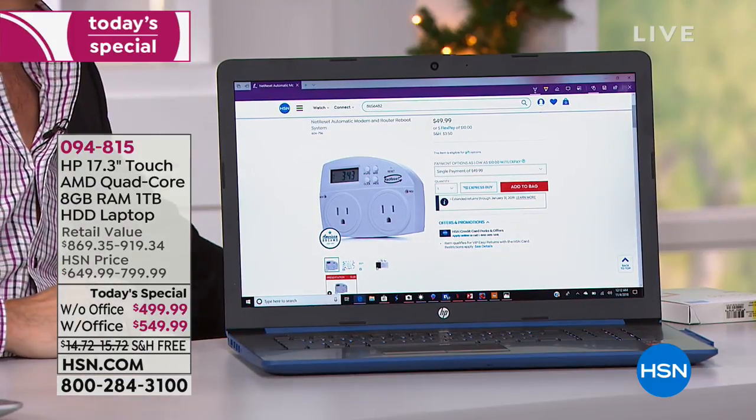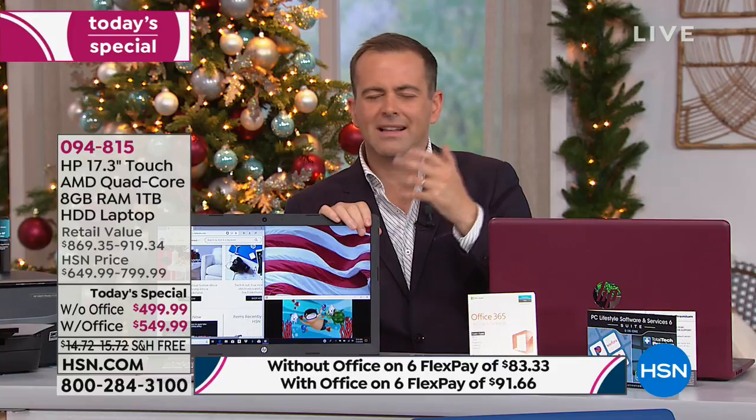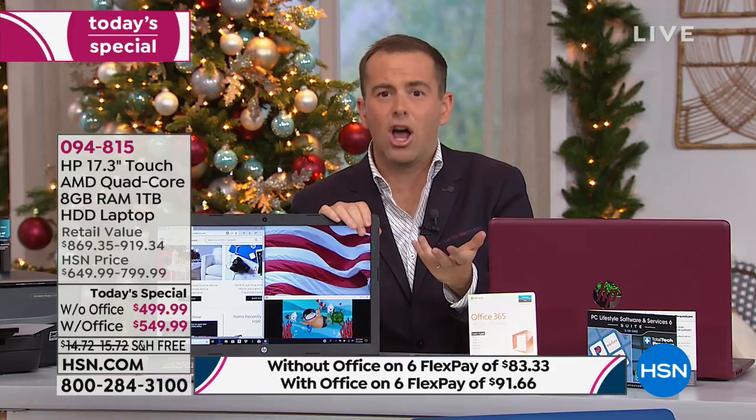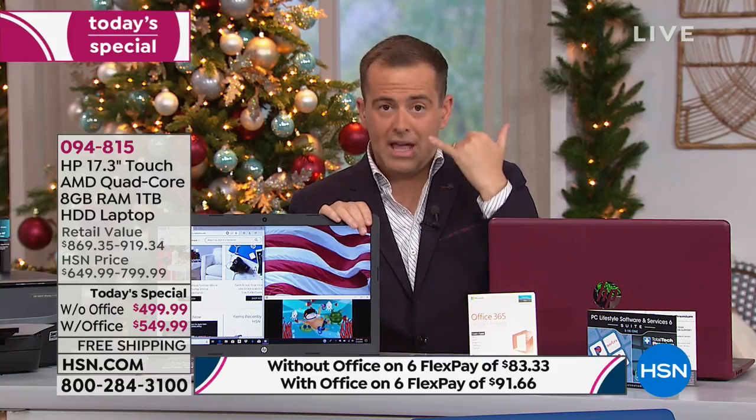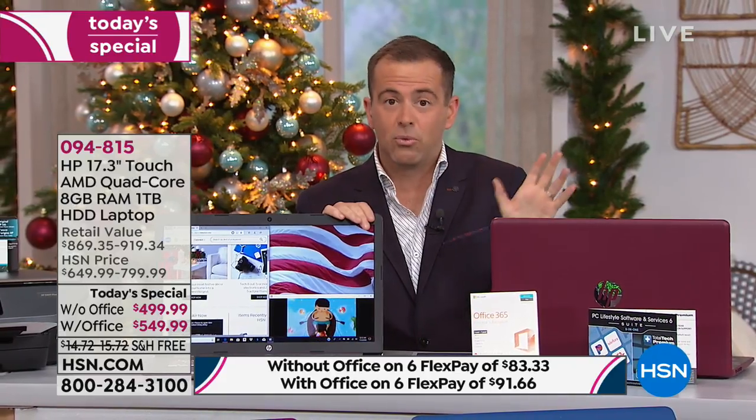The difference Net Reset makes in your home is huge. A lot of us wake up one day and go to the computer and the internet's slow. So we call the cable company and wait 40 minutes on hold, and the first thing they say is turn it off and turn it on again. Net Reset does everything you need to do for you every day. It's brilliant — worth every penny.